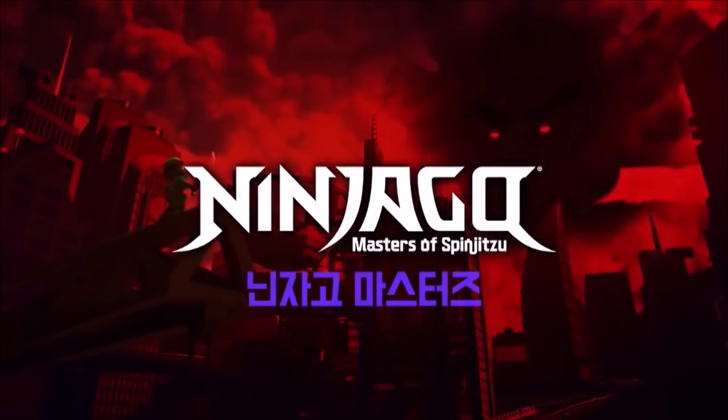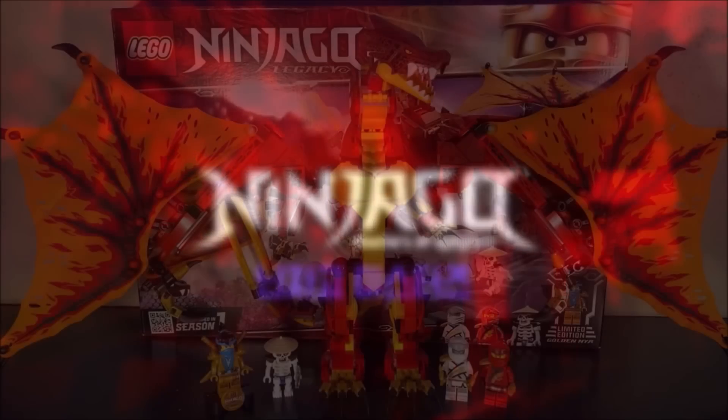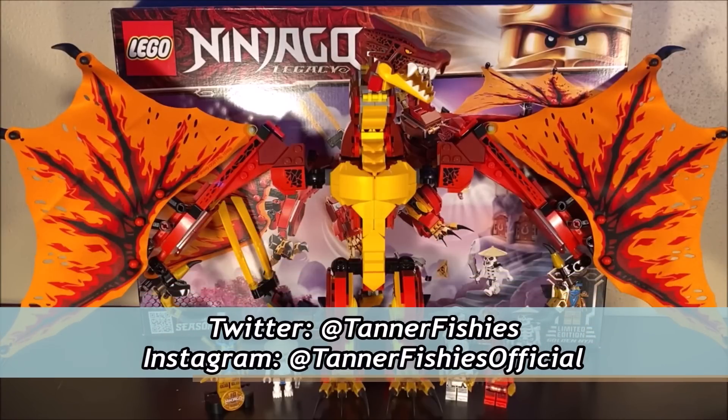Hello everybody. It's TannerFishies here, back again with a new Ninjago video here on the channel. In today's video, we are going to be talking about Ninjago Legacy set number 71753, Fire Dragon Attack.